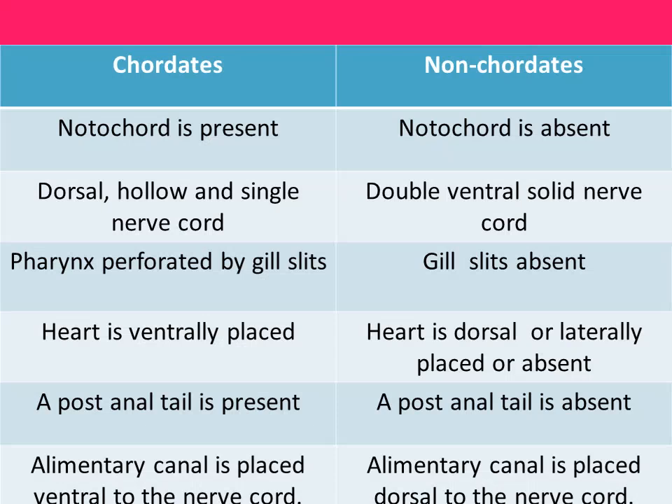The differences between chordates and non-chordates are very important. In chordates: notochord is present; single dorsal nerve cord, solid double nerve cord in non-chordates. Gill slits are present in chordates, absent in non-chordates. Heart is ventrally placed in chordates, dorsally in non-chordates. Anal tail is present in chordates. The alimentary canal is placed ventral to the notochord in chordates, dorsal to the nerve cord in non-chordates.